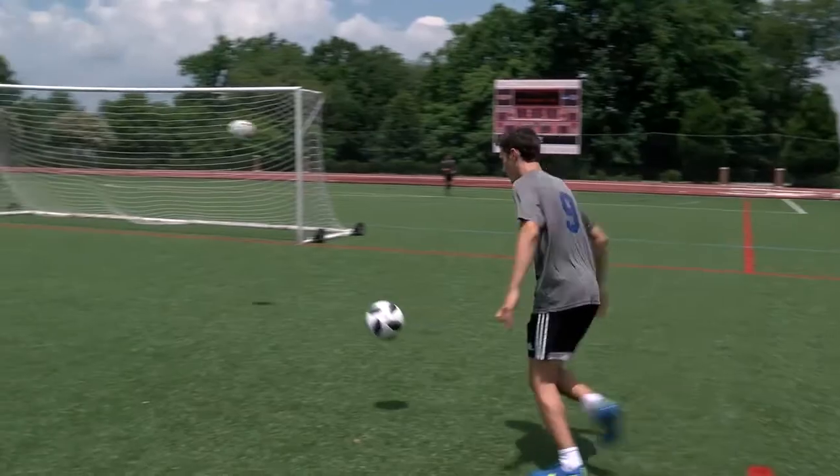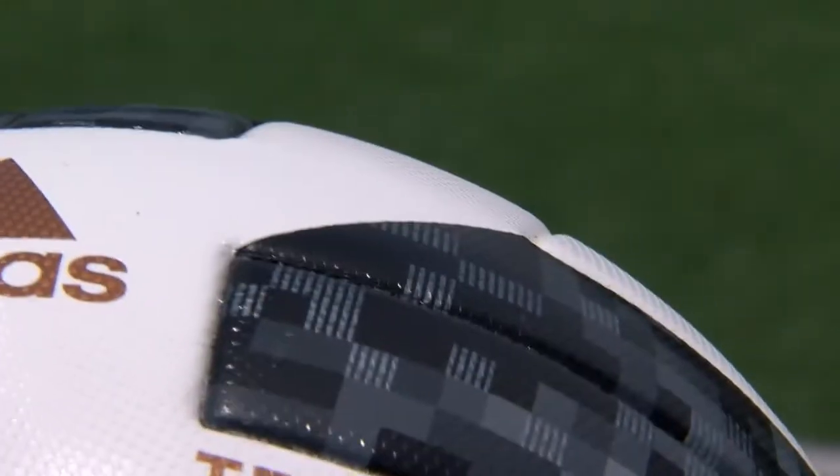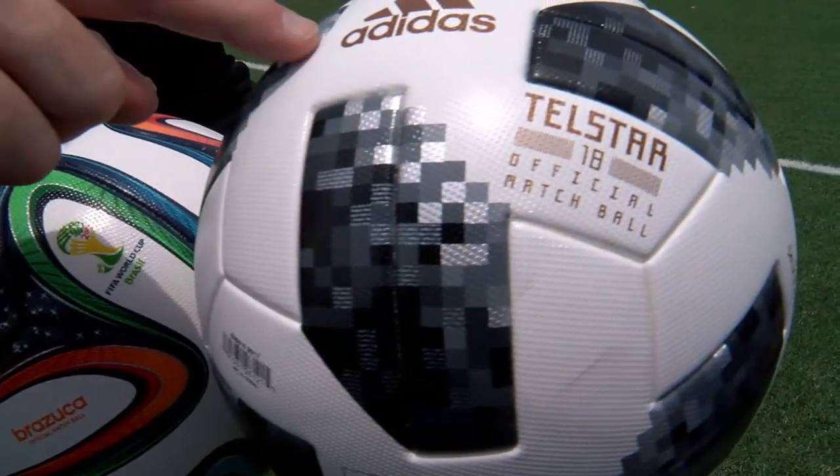University of Lynchburg physics professor John Eric Goff says yes. These textures are a little taller. This seam is going to feel a little bit deeper. This is not your daddy's ball.